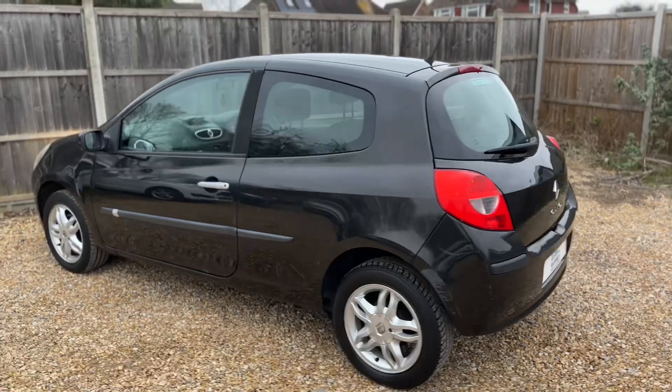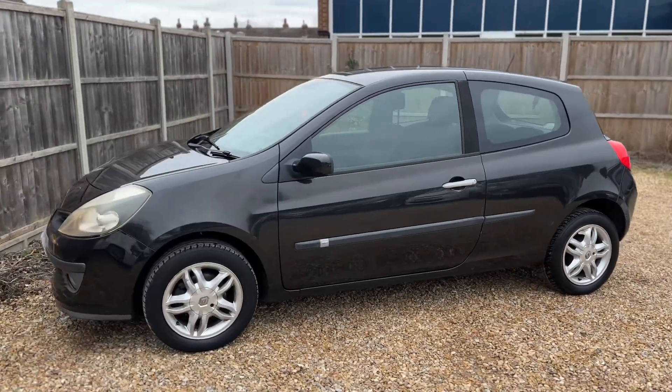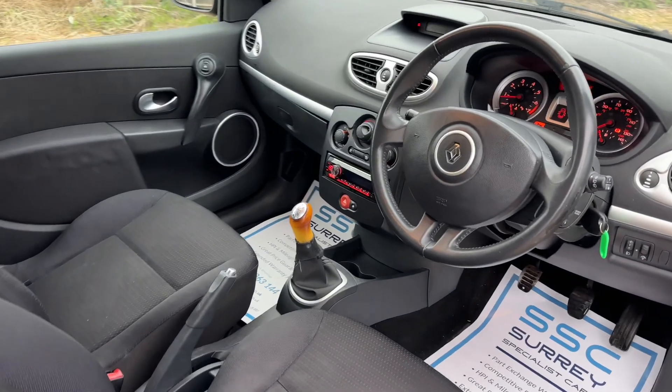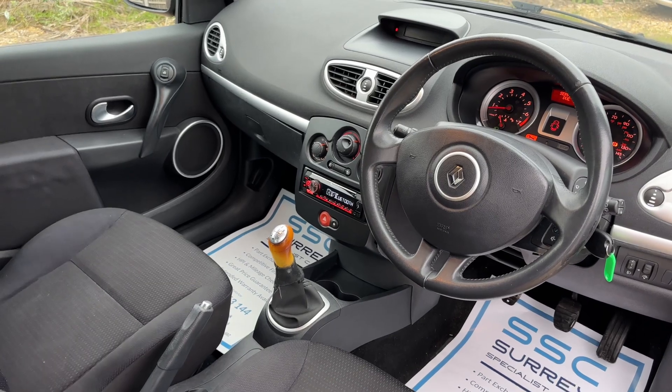We're just going to work our way back around to the front of the car and then we'll hop inside and run through some of the controls from there. Just briefly before we climb in, I think it's well worth seeing the interior from this exterior point of view. There's plenty to run through on the dashboard so let's hop in and we'll do that now.